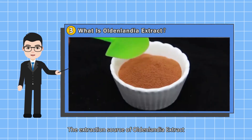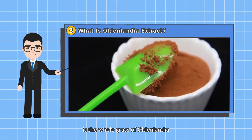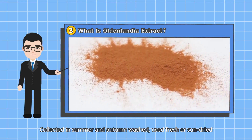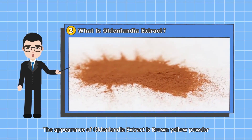The extraction source of Oldenlandia extract is the whole grass of Oldenlandia, collected in summer and autumn, washed, and used fresh or sun-dried. The appearance of Oldenlandia extract is a brown-yellow powder.